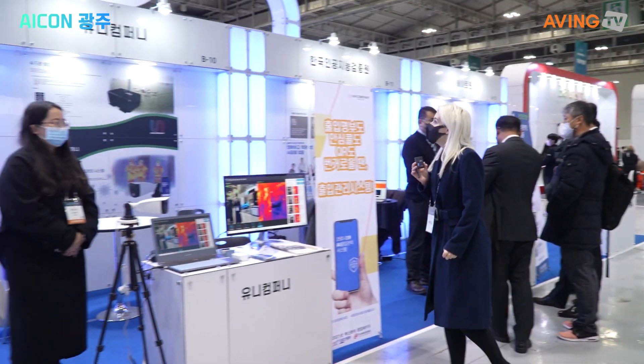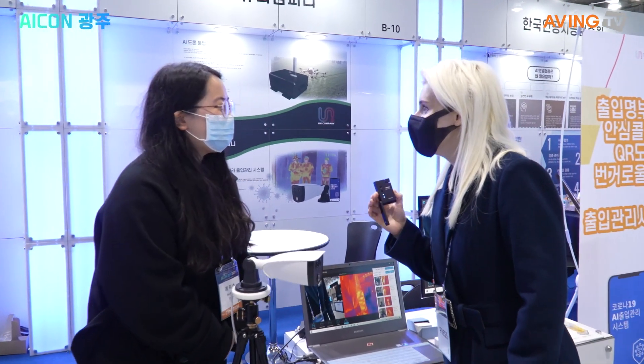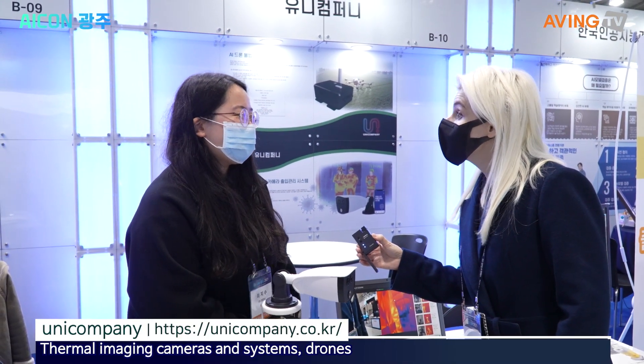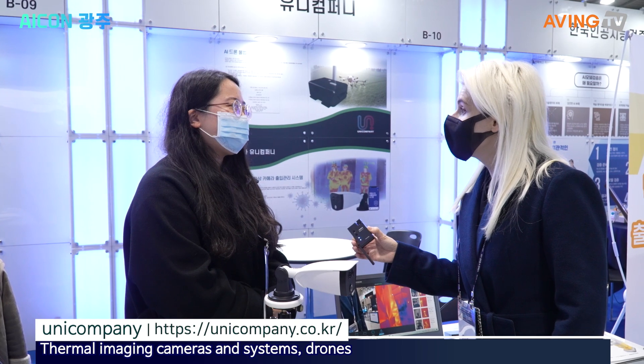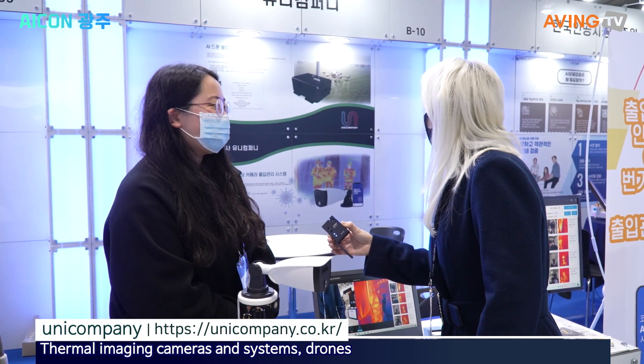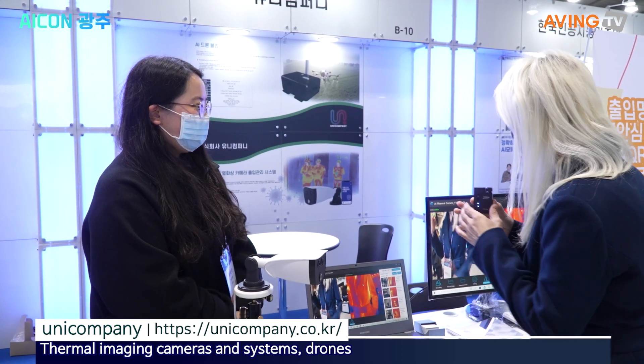Here we're going to see UNICOM PUNY. Can you introduce your company? My company, UNICOM PUNY, is an AI, drone, and large-scale camera company. So this is a company that does several devices, including this heat camera.